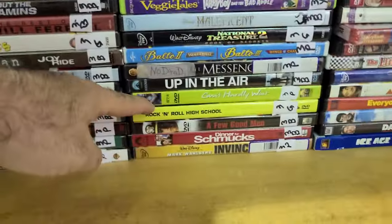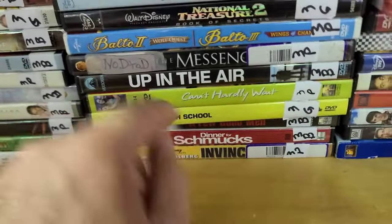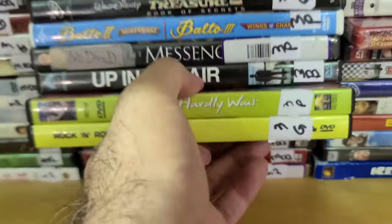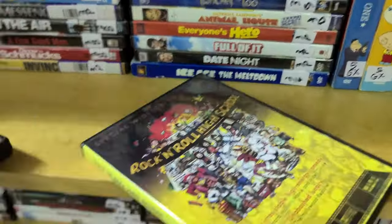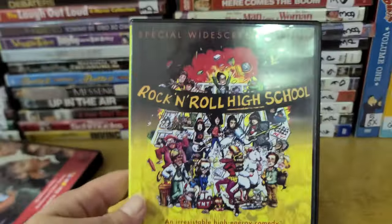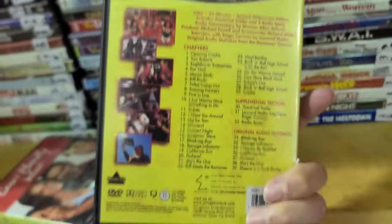Over here is Can't Hardly Wait — I do have this at home, but it's a good one with Jennifer Love Hewitt from my time. And here is Rock and Roll High School with the Ramones and PJ Soles — a Roger Corman film. I have the Shout Factory version, but here is a Slingshot DVD version.